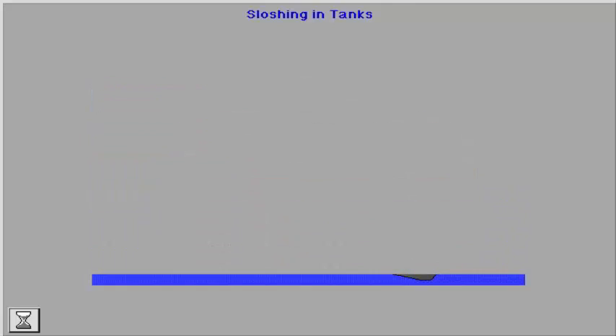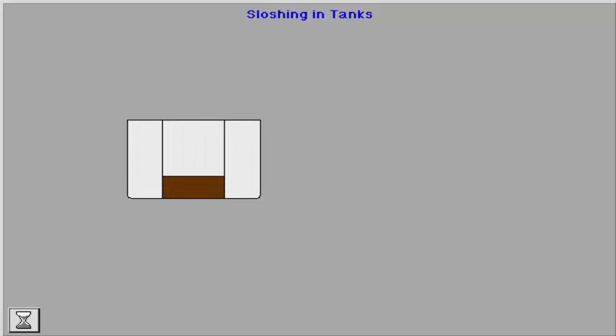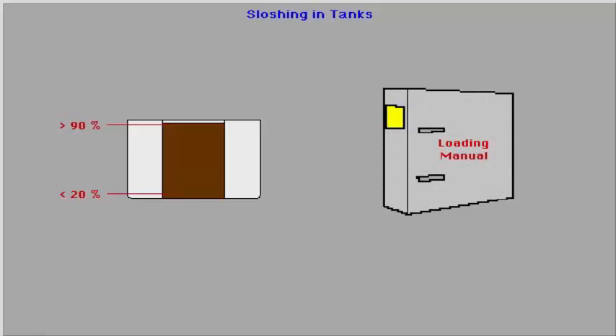To prevent harmful forces, there may be restrictions on the filling height of tanks. For instance, filling between 20 to 90% of the tank volume may be prohibited. Guidance on how to avoid excessive liquid pressure will usually be issued to the ship as a part of the loading manual.